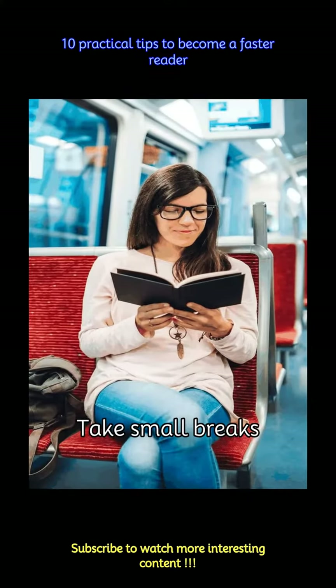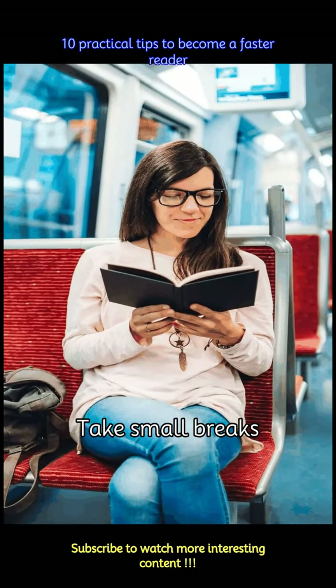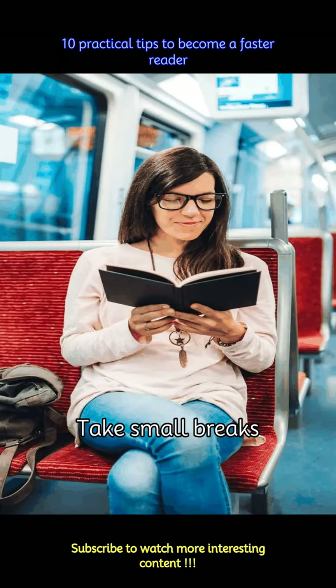Make sure to take regular breaks, as speed reading is kind of tedious. Reading for extended periods without breaks can lead to fatigue and decreased comprehension, which will stop you from improving your speed.